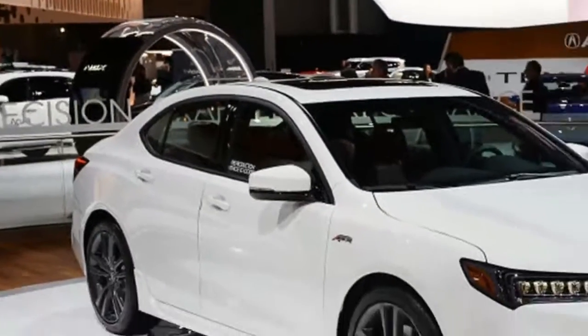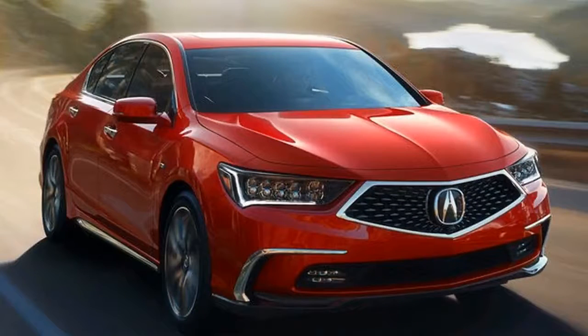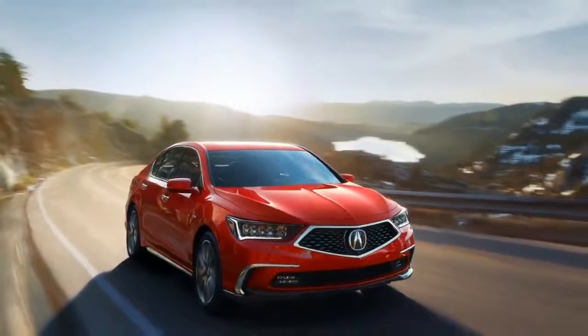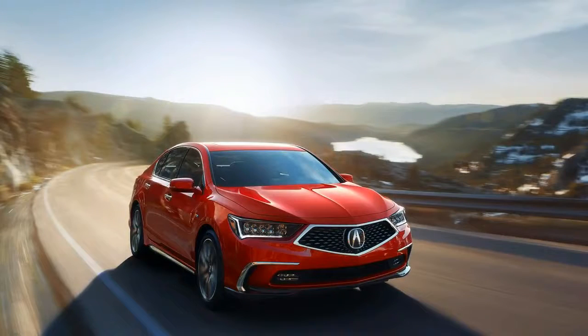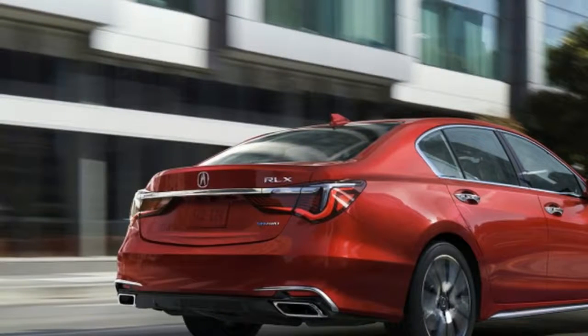The $4,050 that Acura cut from the asking price of its 2018 RLX Sport Hybrid is the most significant change the brand has made to its refreshed all-wheel drive sedan. Introduced as a 2014 model, the largest Acura sedan receives changes aimed at making it more competitive with other premium midsize players such as the Mercedes-Benz E-Class, the Audi A6, and the BMW 5 Series.